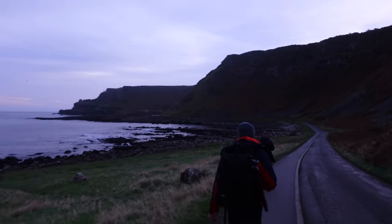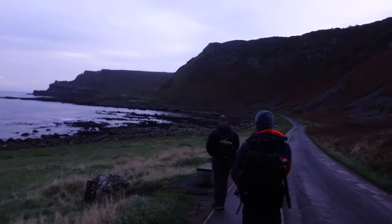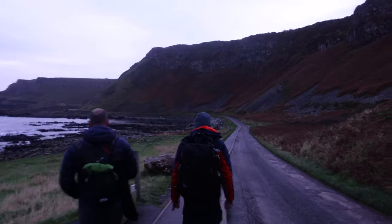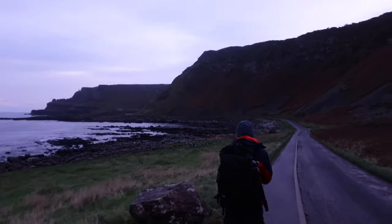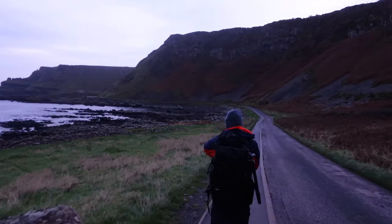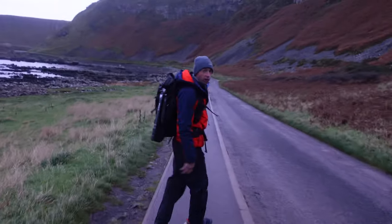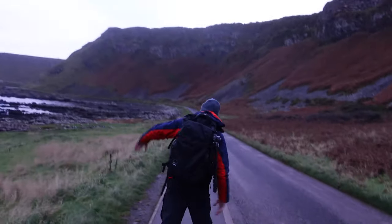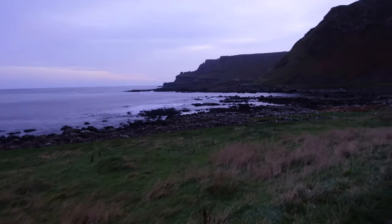Here we have Diarmuid in his unnatural habitat, up early in the morning, going down pretending that he knows what he's doing with the camera. Look at that wonky walk he has — and here is the Giants Causeway.